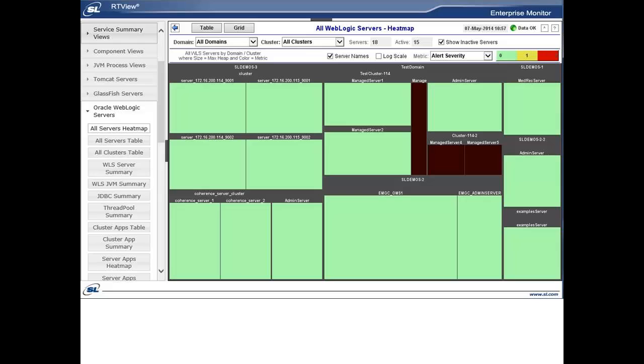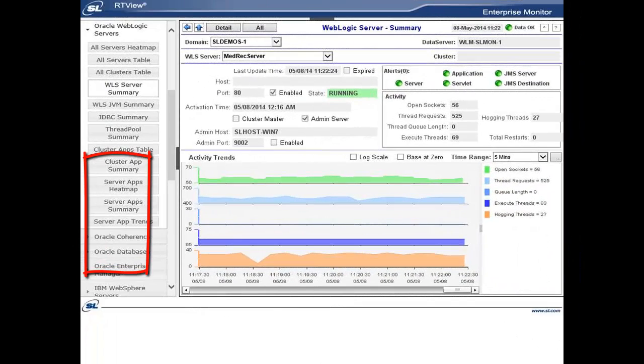Each solution package includes pre-built summary displays and drill-down displays for each technology, enabling users to see how individual components are performing and to access historical performance metrics. Solution packages can operate effectively either as stand-alone technology monitors or within the larger RTVU Enterprise Monitor framework.